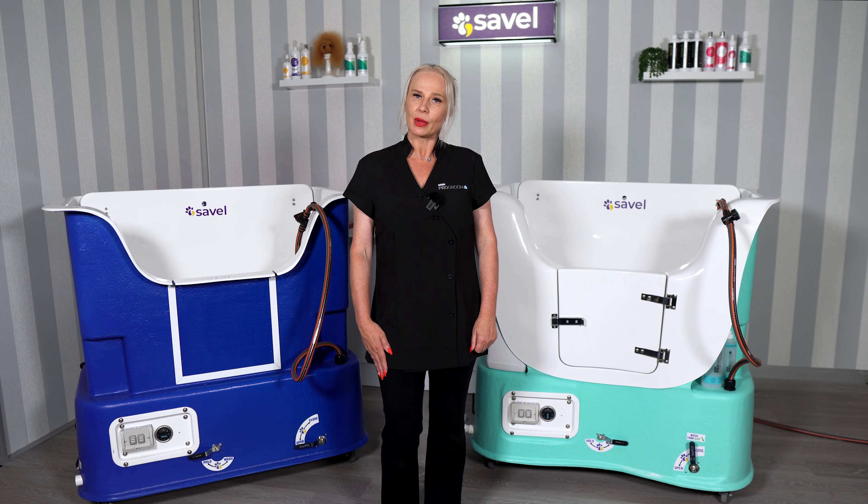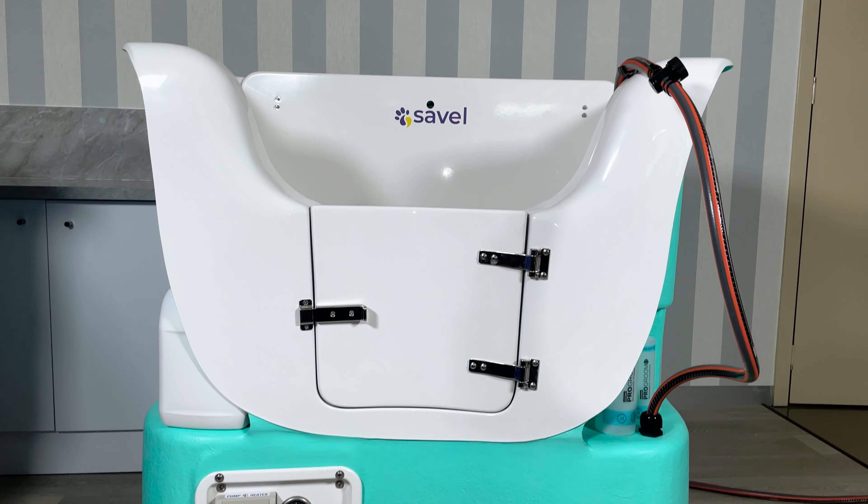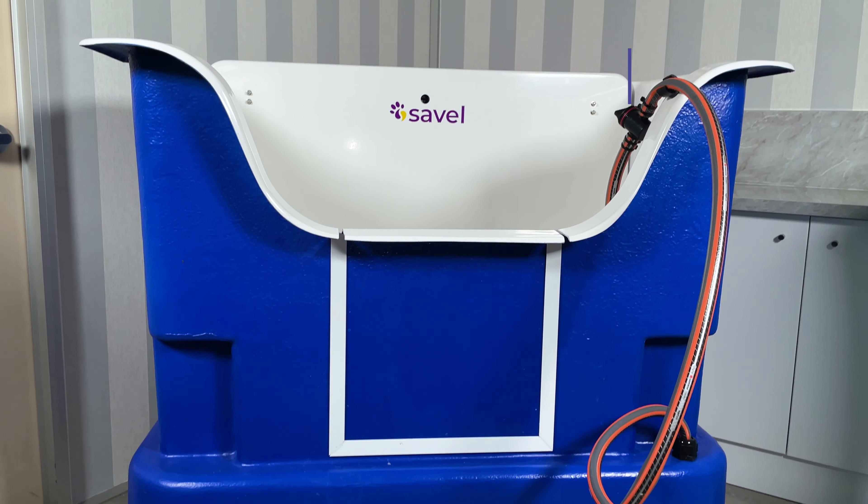To help you choose the right Seville HydroBath, here are the five main differences between the Supreme and the Deluxe models.